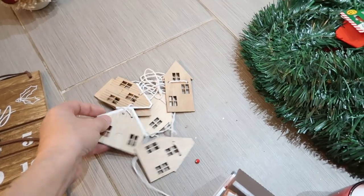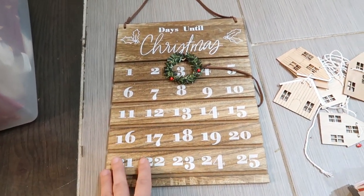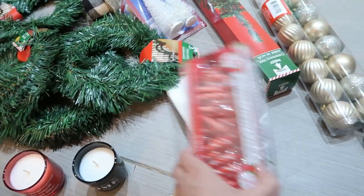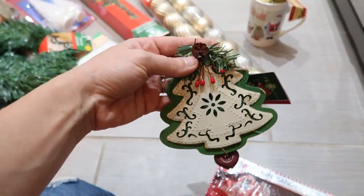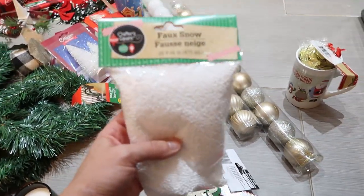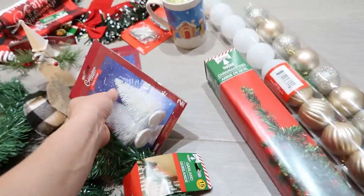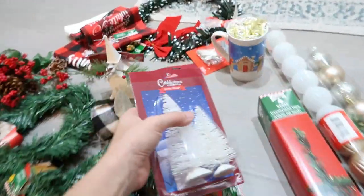I got this at Target for only like three dollars — it's cute little houses, very Christmasy. I love the little wood pieces for Christmas this year. This one was also from Target, I am obsessed with it — it was like five dollars. It's just a countdown, you hang it and then move the little piece. The wood is really cute, I love the natural look. Then over here I got some candy canes, a little ornament, some fake snow, and these really nice green Christmas trees.